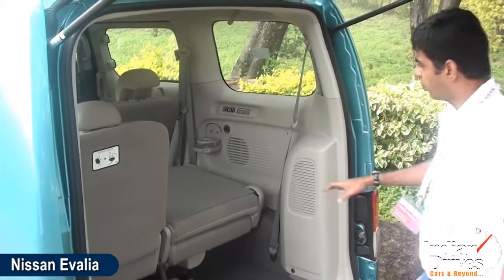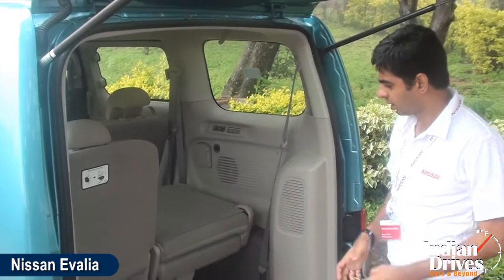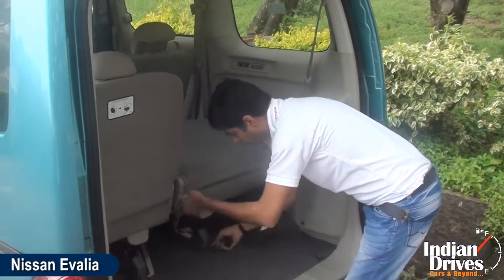You can see a vent on the right side at the rear seat with a good glass holder. The seats are somewhat similar to the platform like the Innova, which can fold up on the upper side.